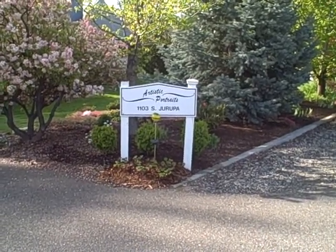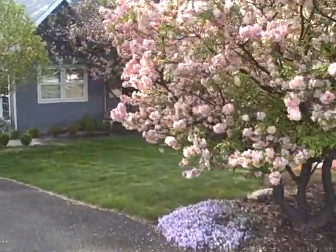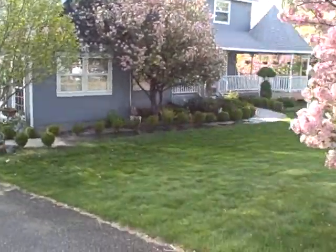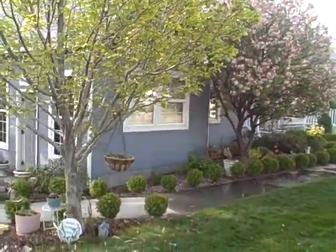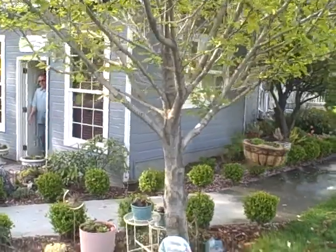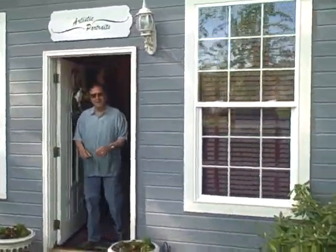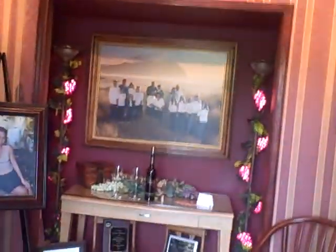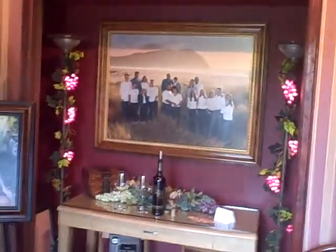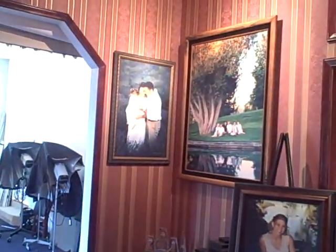Today we're going to visit Rob de Piazza at Artistic Portraits. We're just going to walk on down here and knock on the door. He has a gorgeous place here — a lovely portrait studio down below his property. Coming into the studio, we have appropriately sized wall portraits.